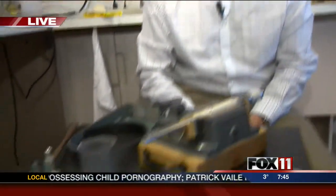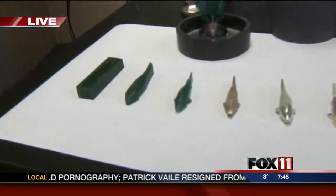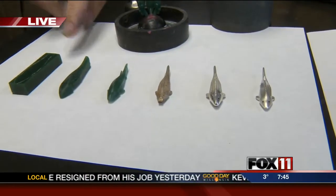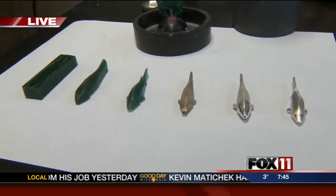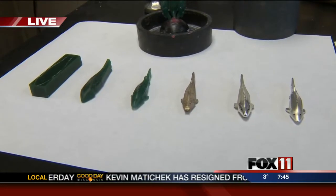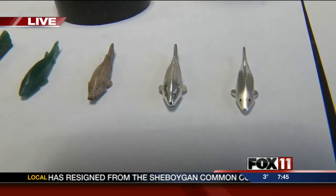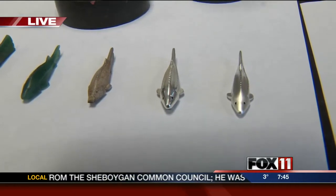Paul makes custom jewelry at Reimer Jewelers — bridal pieces, pendants, rings, and fish jewelry. He starts with a block of wax, whether it's a ring or a pendant, and begins shaping it, then carving in the details.